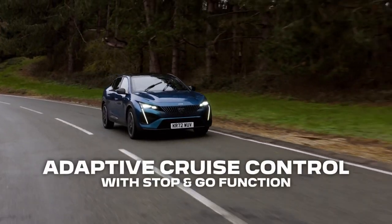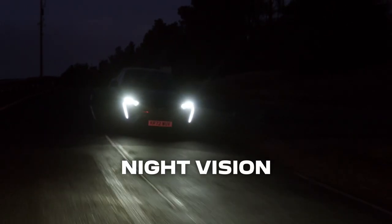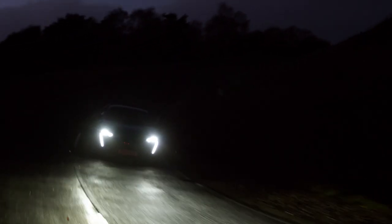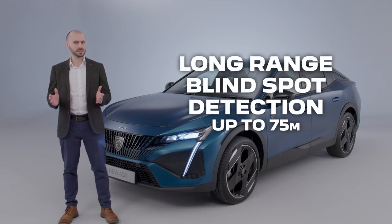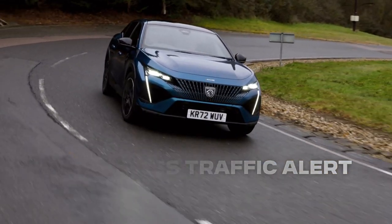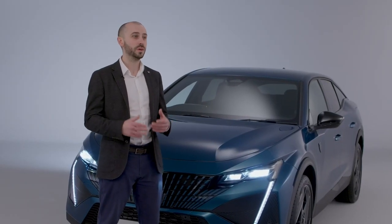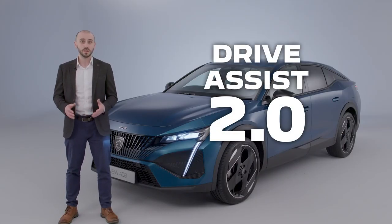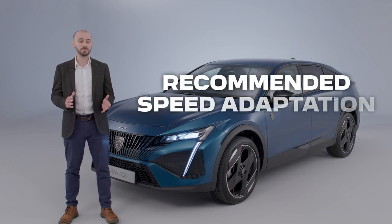These include adaptive cruise control with stop and go function, lane positioning assist, night vision which provides an early warning of animals, pedestrians or cyclists in the lane up to 200 meters in front, ensuring no unexpected surprises in the dark, long range blind spot detection up to 75 meters, and rear cross traffic alert warning of approaching obstacles such as pedestrians or another vehicle when reversing. Later in 2023, we take a further step towards semi-autonomous driving with the introduction of driver assist 2.0, which adds two new functions including semi-automatic lane changing and recommended speed adaptation.